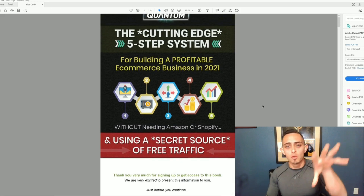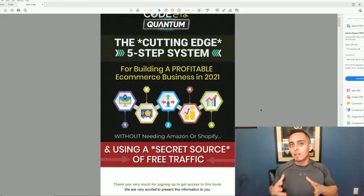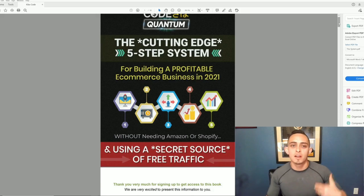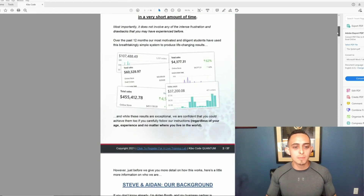I'm not going to go through every single page because there's a lot in here. I'll leave a link to this book down below in the YouTube description so you guys can have access to the exact same book. I'm going to touch on the main points and explain everything.